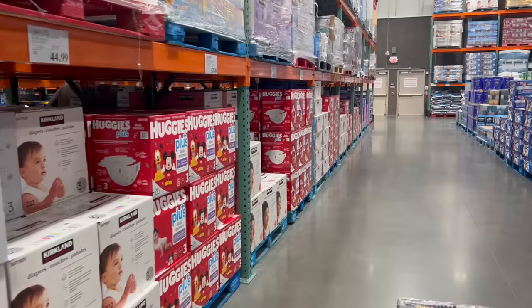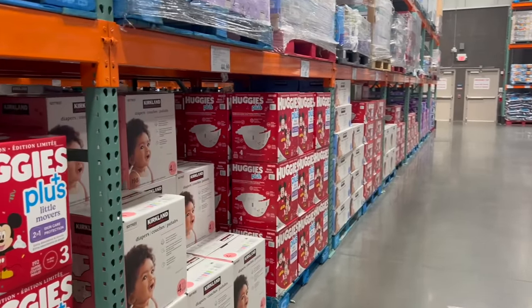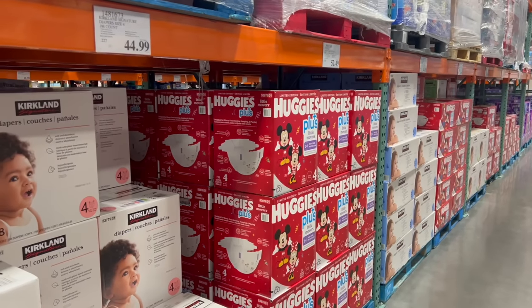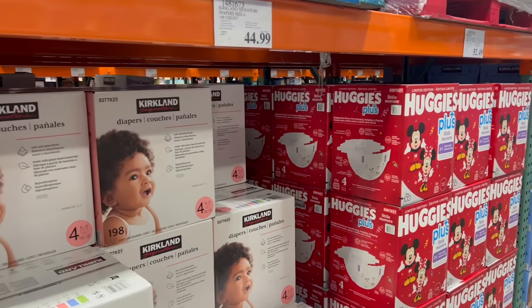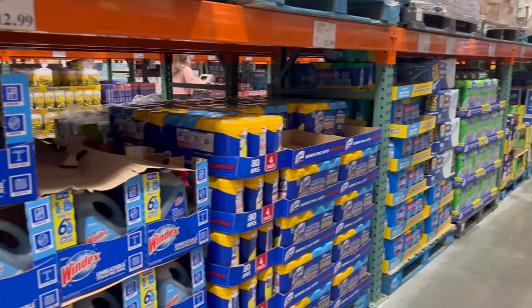In the paper goods, diapers, and wipes section — it's been a long time since I've had to buy diapers, thank the Lord. They just keep getting more and more expensive. Parenting tip: if you love Huggies, just get the Kirkland brand ones — they're dupes for Huggies for less money.